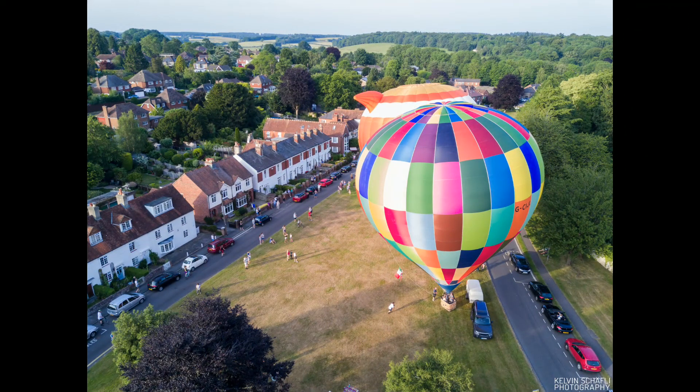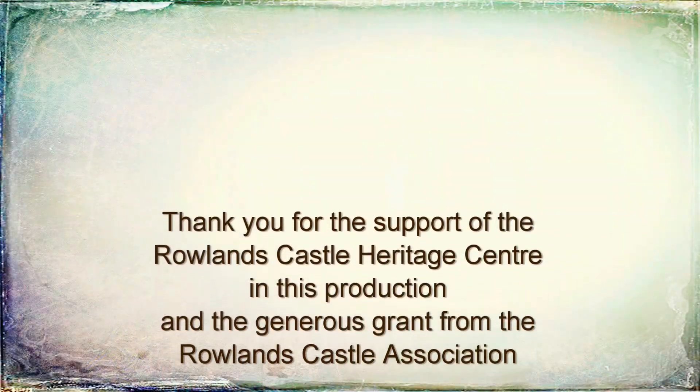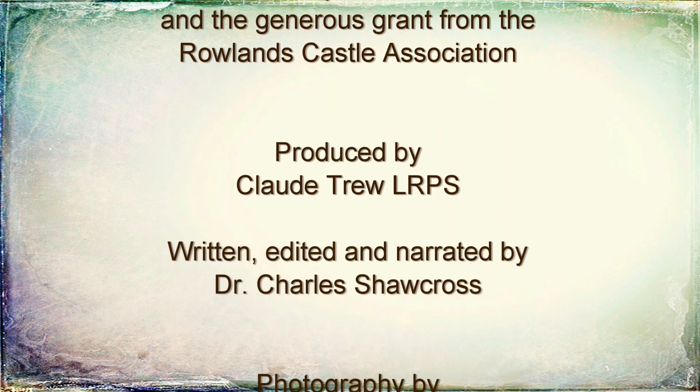There is so much I haven't included in this brief presentation, but there is much more information on the Rowlands Castle Heritage website. Or even better, come and see Rowlands Castle for yourself.